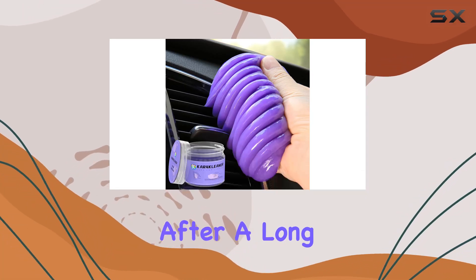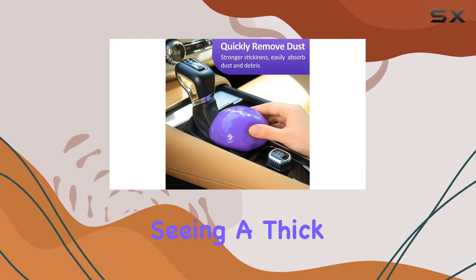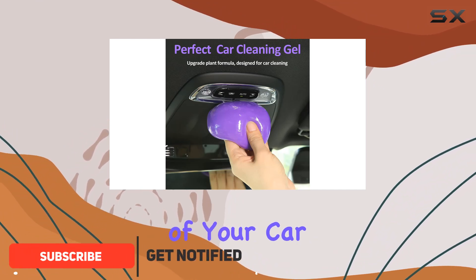Imagine pulling into your driveway after a long day at work, looking over at your car's dashboard, and seeing a thick layer of dust. It's not just about cleanliness — it's about maintaining the aesthetics and functionality of your car.